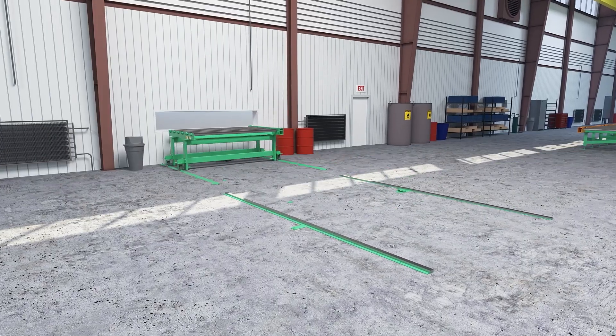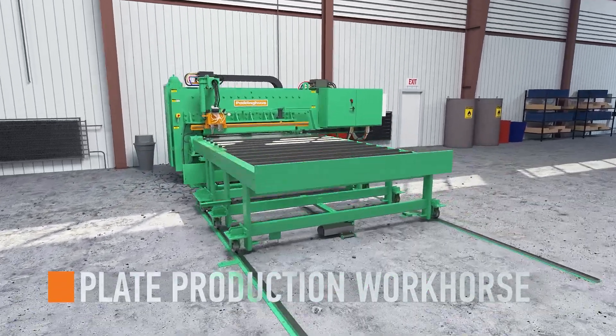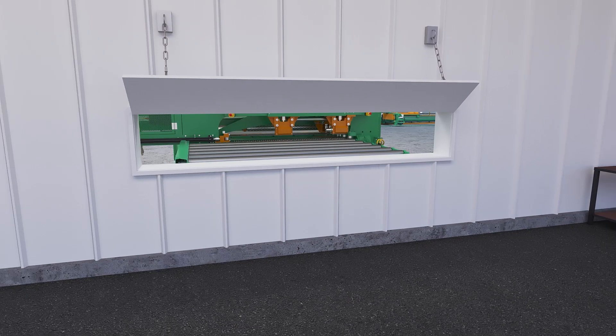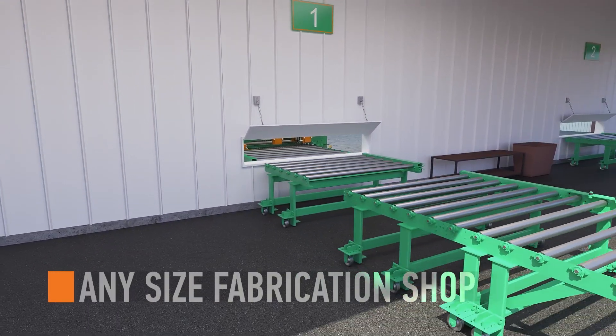The FPV1800 is a tried-and-true plate production workhorse. This machine, whether for structural components or manufactured parts, stands as the preferred technology for any size modern steel fabrication shop.